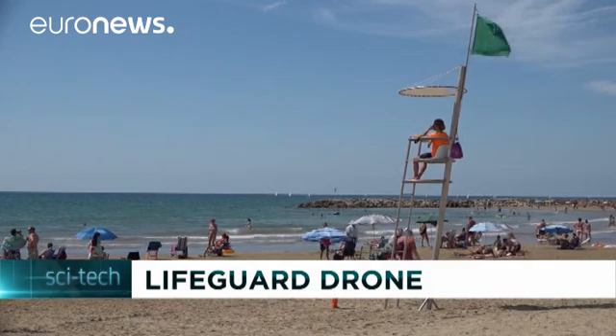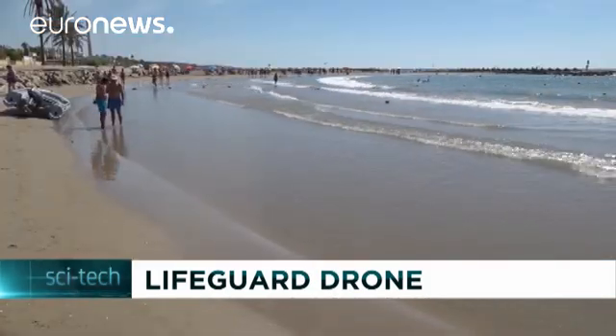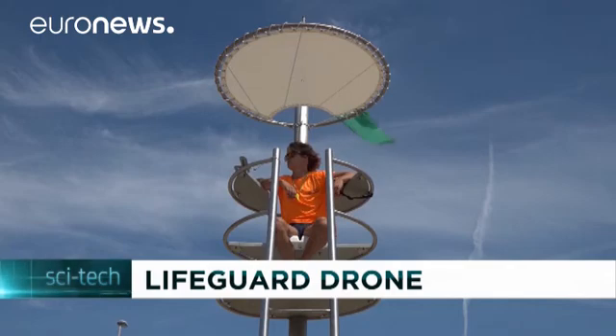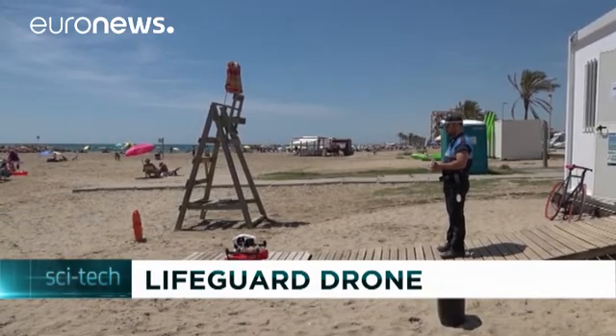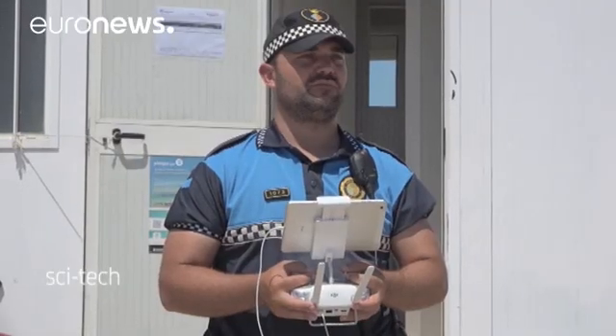Not quite Pamela Anderson in a red swimsuit, but a new generation of lifesaver. This is Kunit Beach in Tarragona, Catalonia, Spain, where the local civil protection is working with new technology in the hope of saving lives.